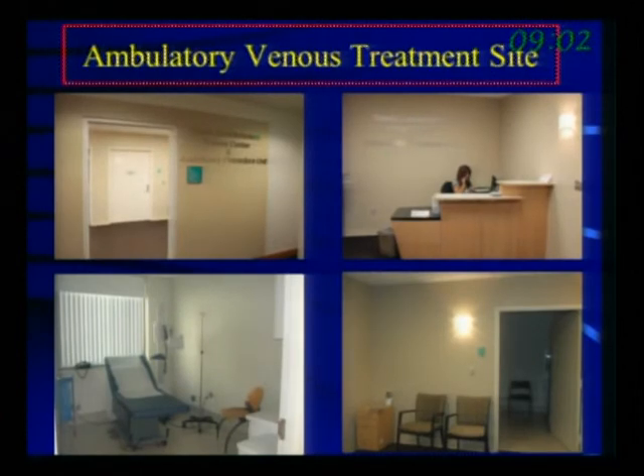As Dr. Asher mentioned yesterday, those of us in the United States who have gotten involved in doing a large venous practice — for us this represents probably several thousand patients a year — have an excellent site for doing this. It's a relatively modest area where we do both angiography and venous procedures. The key is that it has a tilt table used for Trendelenburg and reverse Trendelenburg, controlled with a foot pedal. You can essentially do this with yourself and a single assistant. We also do ultrasound ourselves, so this is effectively a single-person procedure.